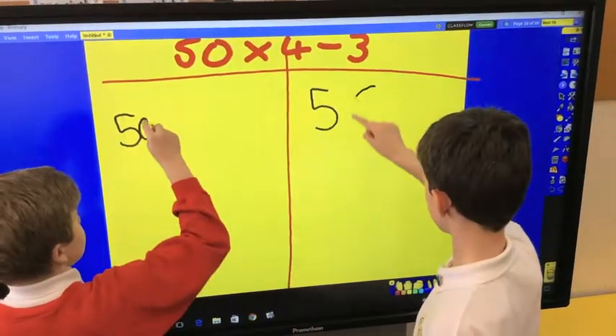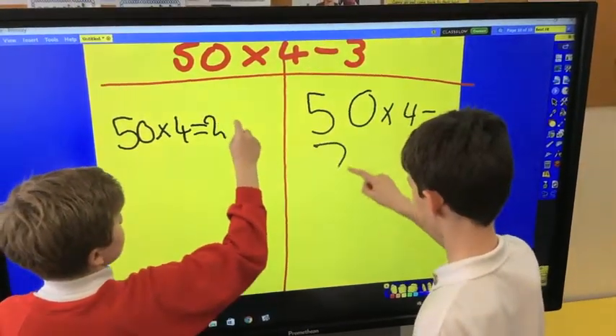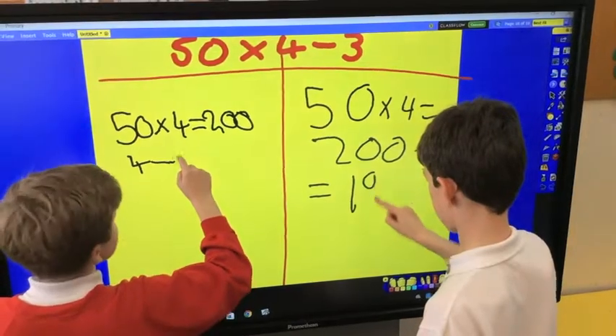Children can write easily and quickly using the Active Panel Touch. Being able to write multiple things at the same time means that two children can work together or race. This makes learning more fun and exciting for pupils.